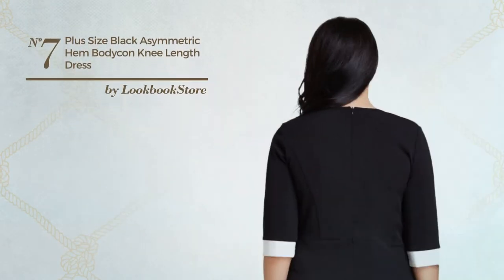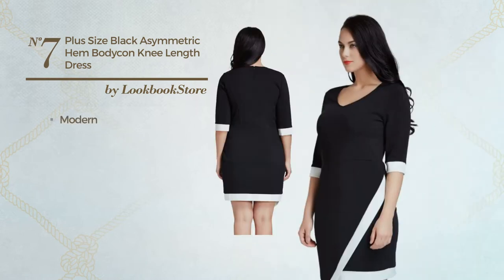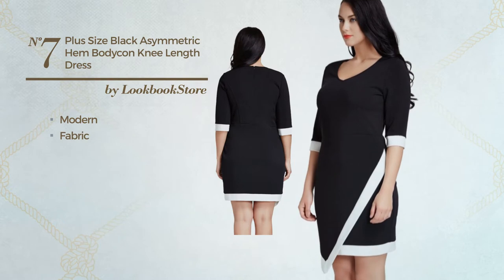Number 7: an all wear to work knee length straight dress. Featuring a classic modern style, crafted from comfortable fabric. This dress includes: